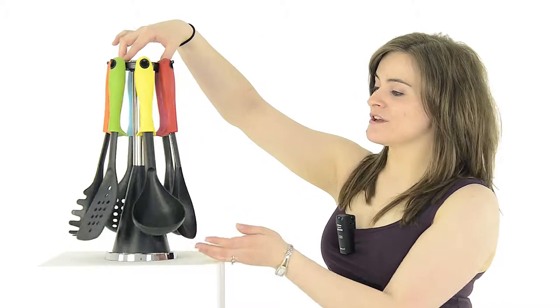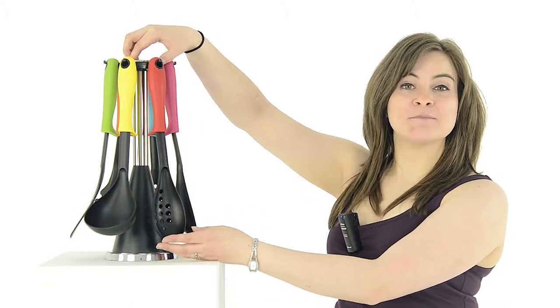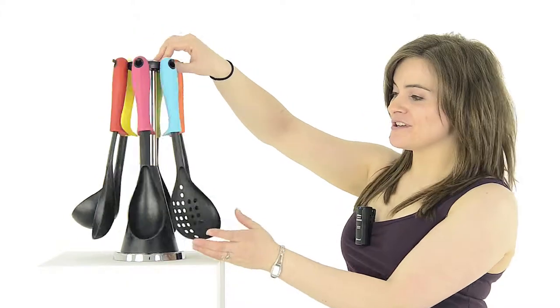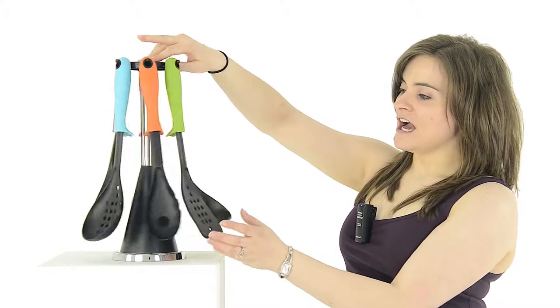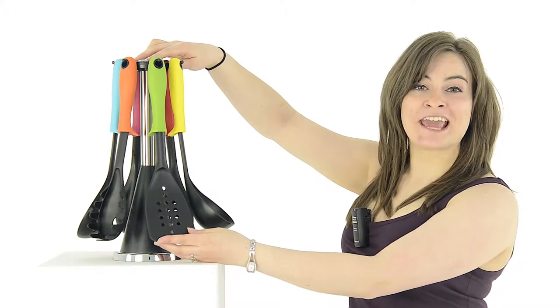One soup spoon, one slotted spoon which is perfect for serving vegetables or getting potatoes out of boiling water, one solid spoon, one skimmer, one spaghetti server and one slotted doner which is perfect for frying burgers or eggs.